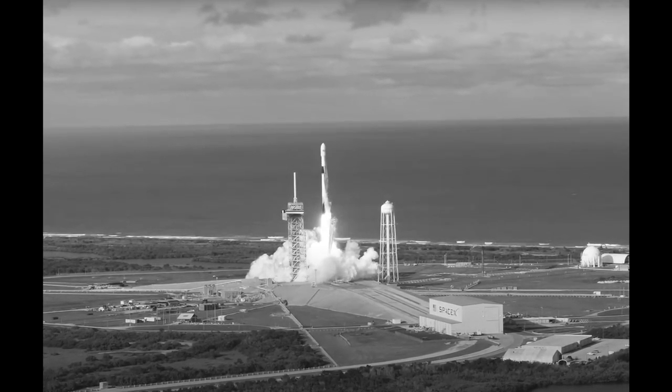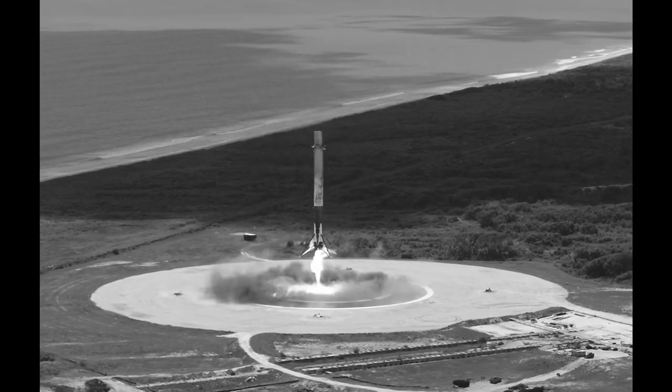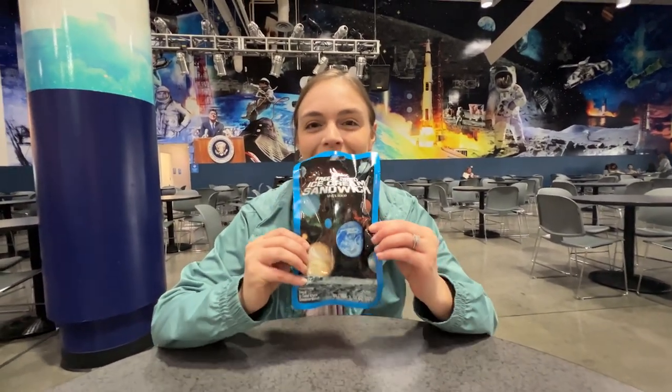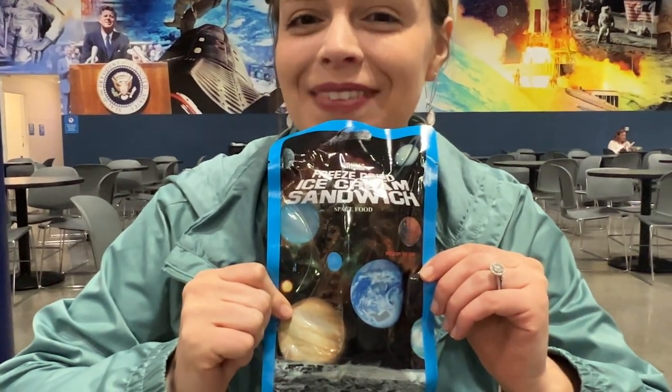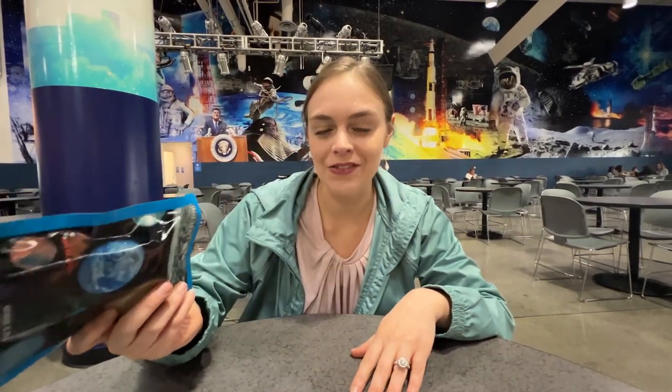Three, two, one — liftoff! So there's a whole food court here in case you get hungry, but I had to try space coffee. It's not really space coffee, it's just nitro cold brew, but I felt like I had to try it because we're in space. I'm so excited — I haven't stopped talking about this since I knew we were going to NASA. We have to get space freeze-dried ice cream. I remember doing this when I was a little kid and you can't leave without trying it. You get it from the gift shop, so let's do it.